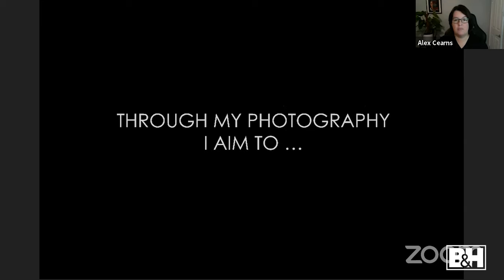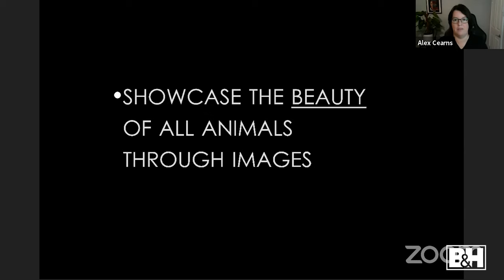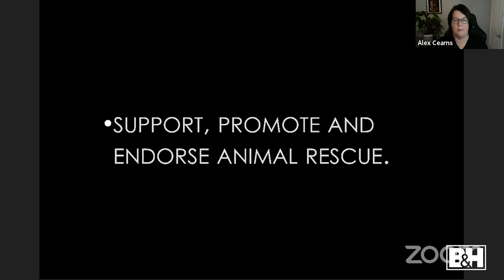Through my photography I have two clear goals. First: to showcase the beauty of animals through images — show them in a positive, happy, colorful light. Second: to support, promote, and endorse animal rescue. If I'm making money photographing people's pets, I should give back to animals in need. I have a strong commitment to animal rescue — raising funds, raising awareness, helping however I can.